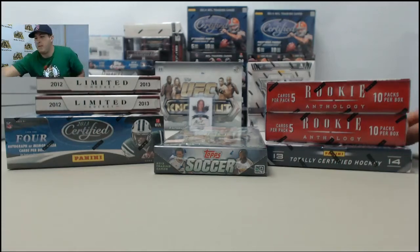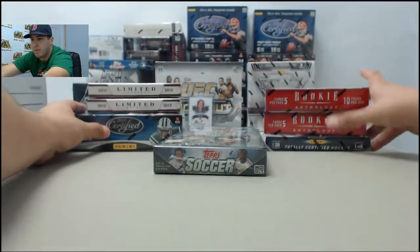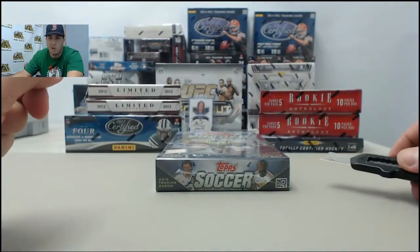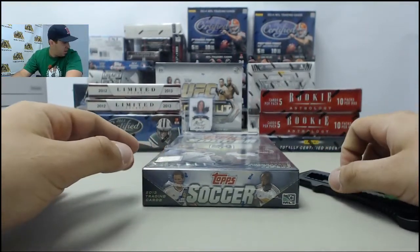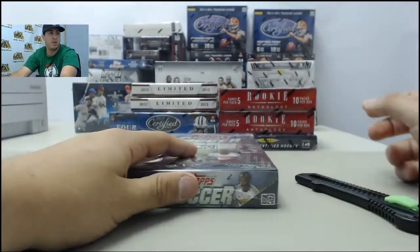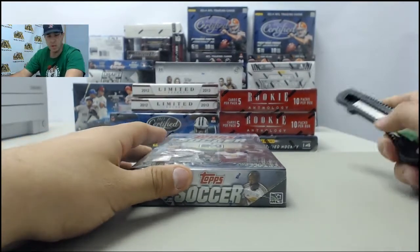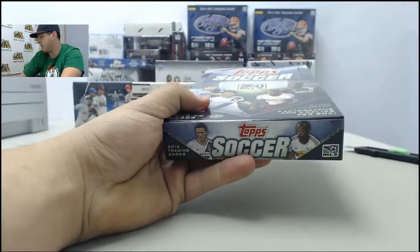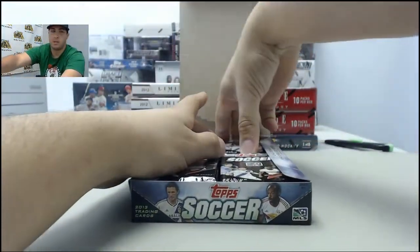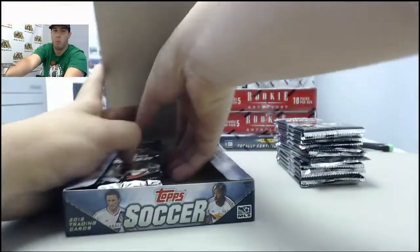Alright guys, back again for another box break here at the Steel City Break Room. This one goes out to Matt E — appreciate the order as always. Got a plethora of products here: 2012-13 Limited Hockey, two boxes; one box of 2013 Certified Football; one box 2013 Topps Soccer; one box 2013-14 Totally Certified Hockey; and two boxes of 2012-13 Rookie Anthology Hockey. I'll read off the relics, autos, inserts, parallels — won't be reading any base.